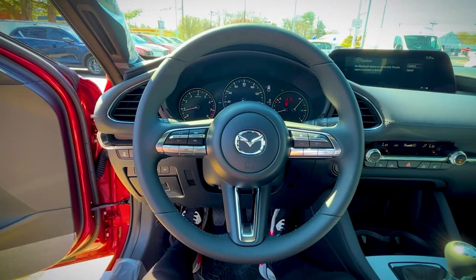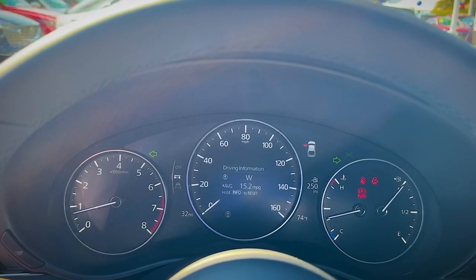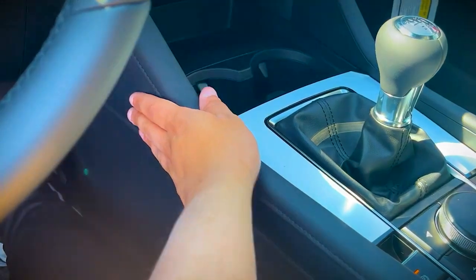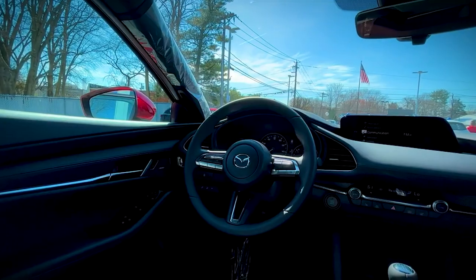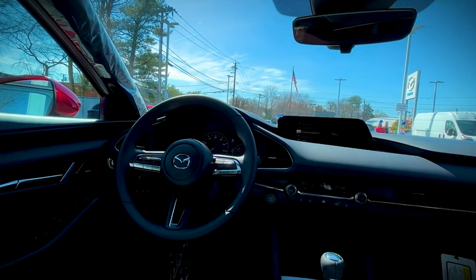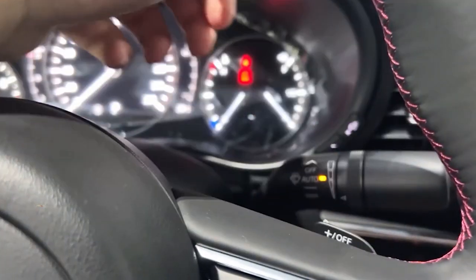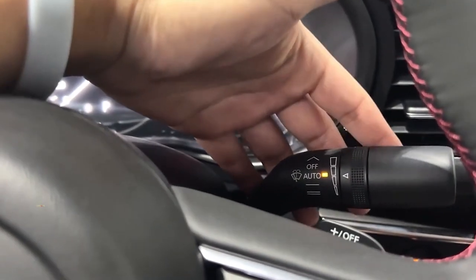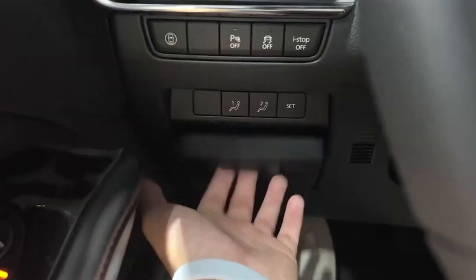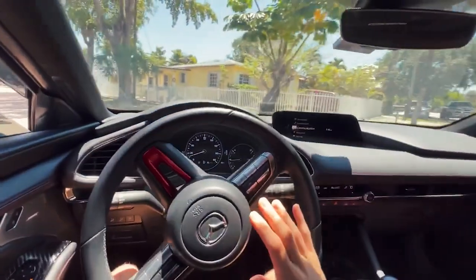The 2023 Mazda 3 sedan has iActivSense safety features, including traffic jam assist, front and rear parking sensors, 360-degree monitors, and smart brake support, which ups its safety factors. Teens will also love its Bose sound system, heated front seats, moonroof, and cup holders that all make for a fun experience. The 2023 Mazda 3 Hatchback also has blind-spot monitoring and iActivSense technology for improved visibility and monitoring of traffic conditions to help avoid collisions. If you're a smart parent looking for a compact car for your kid, these ones will be worth the investment.